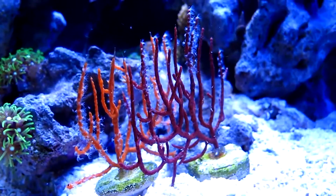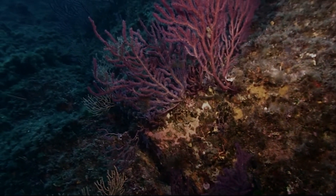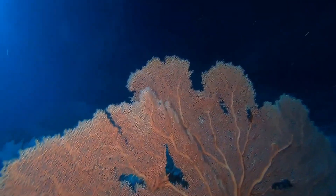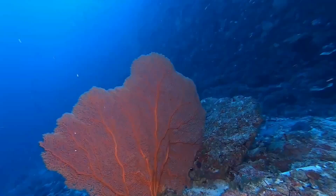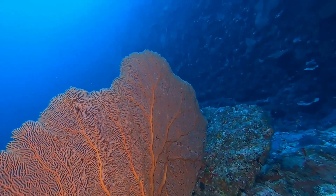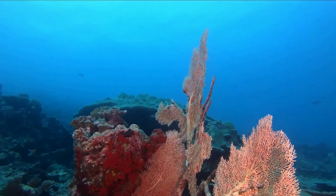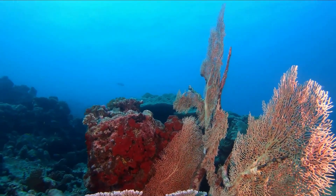They are known to be soft corals because they lack the calcium carbonate found in hard corals. The whips of the Sea Whips contain many polyps — cylindrical shapes with tentacles on a single sting. These polyps are responsible for bringing in food, which is plankton.